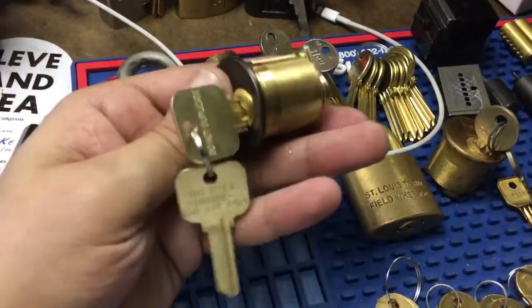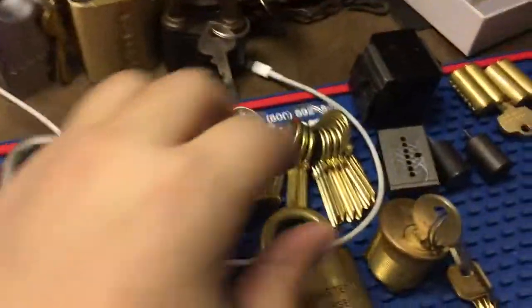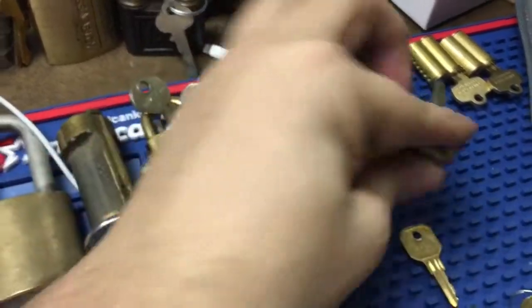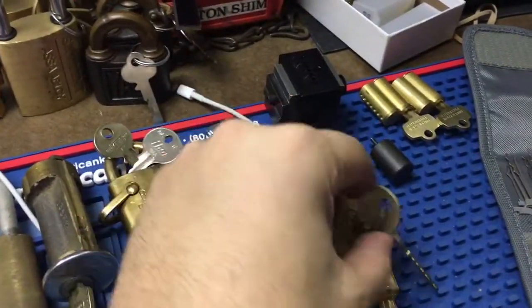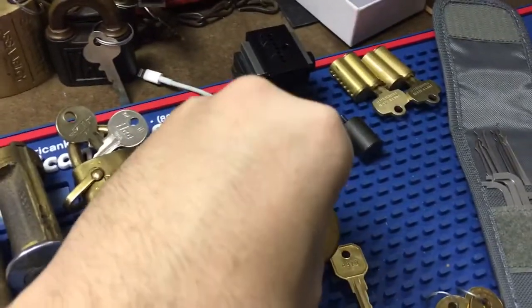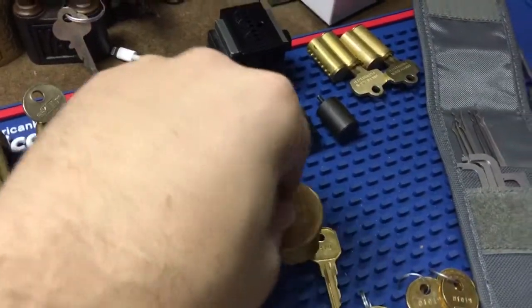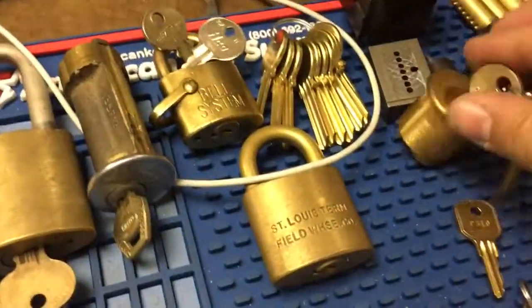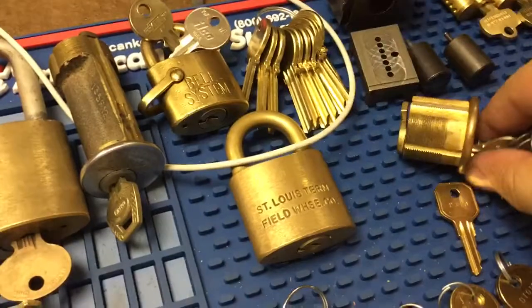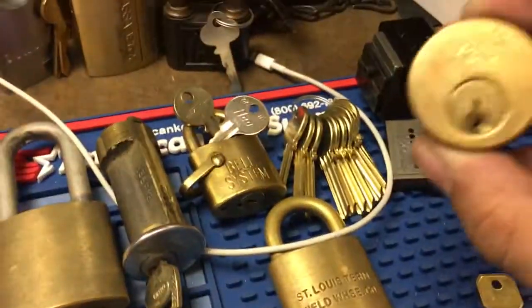From eBay, got a nice Yale. This is an old style keyway if I can get this out of here. There we go.